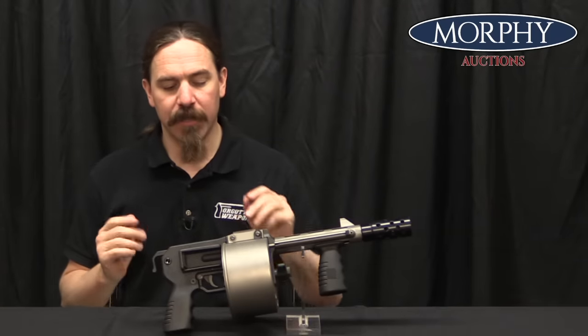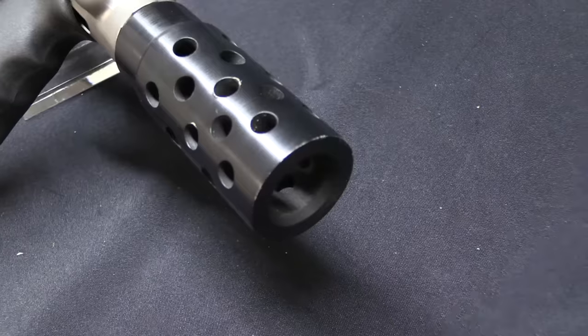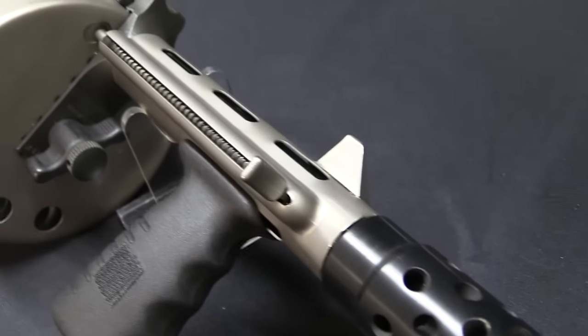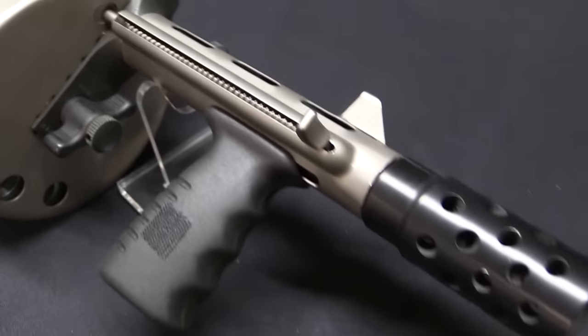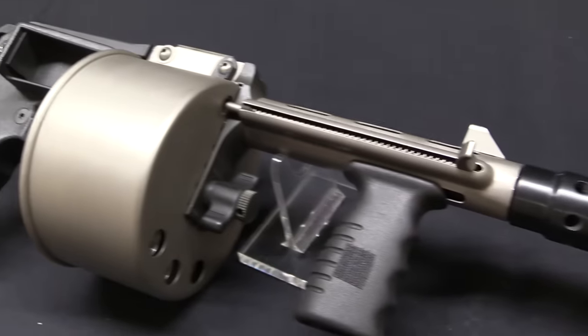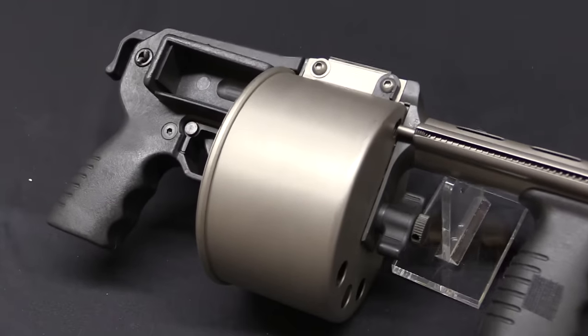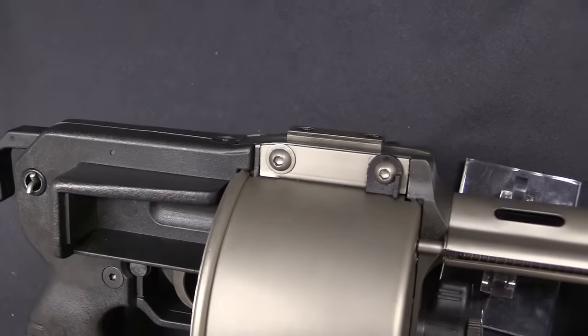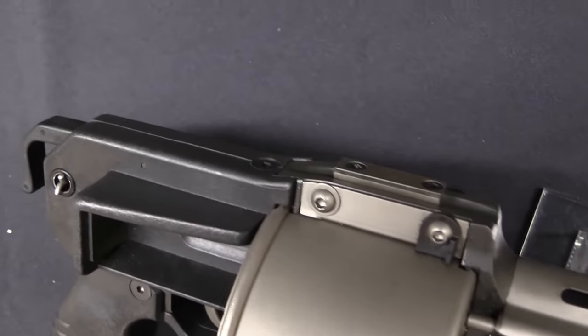To start with its history, this was originally designed by a guy named Hilton Walker in Rhodesia, although by the time he was actually building them he had emigrated to South Africa. He came up with the idea in the late 70s, and by the early 80s he was getting into the process of putting them into production. The Striker 12 was introduced in 1983 in South Africa.